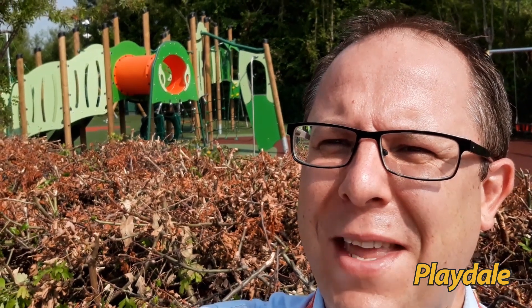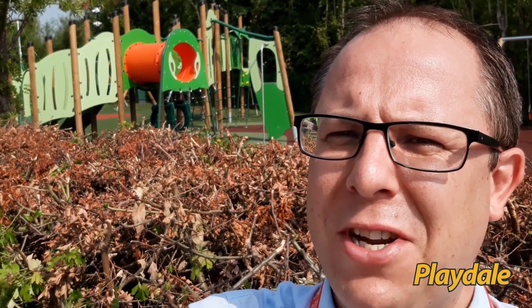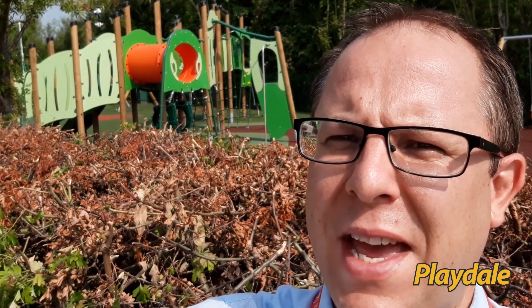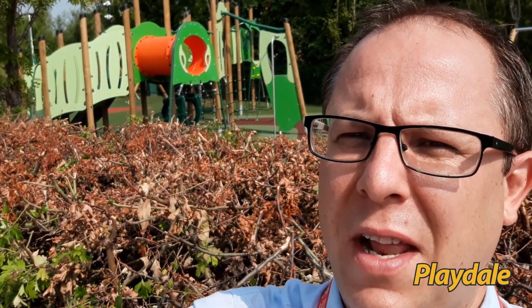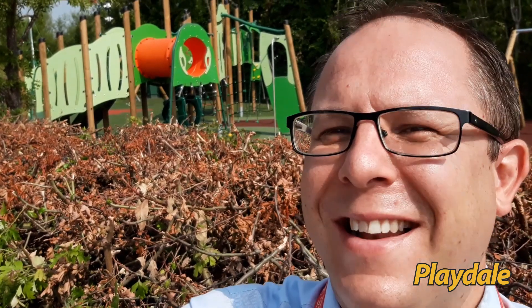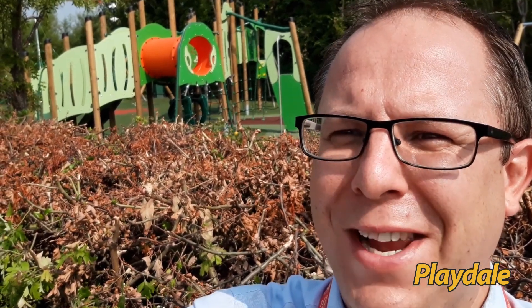Good morning, I'm Will Desborough, I'm the area manager for Playdale here in the East Region and this morning I'm in Theydon Bois where we've just completed a fantastic new facility for the local community. Let's go and have a look on this hot sunny morning.